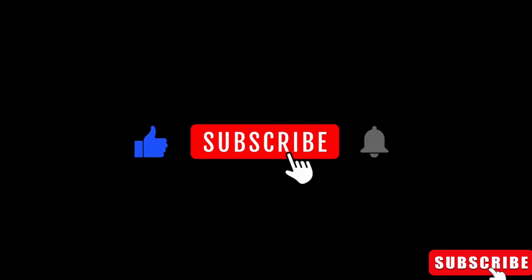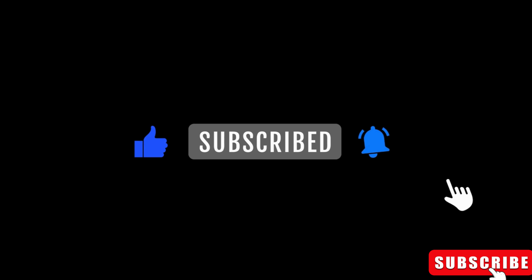But before we jump in, make sure to hit that subscribe button and ring the notification bell so you never miss out on the latest tech updates.